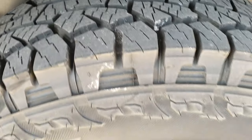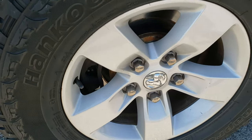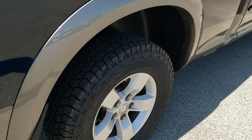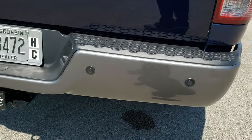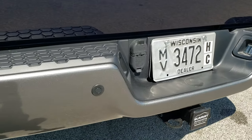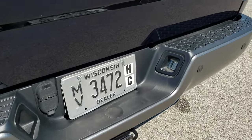Back tires have just as much tread as the front tires. Factory alloy rims back here as well, no scuffs or scrapes. Four-wheel disc brakes on this truck. As we come around to the back, you'll notice it does have the reverse parking sensors. Full towing package, which includes receiver hitch, four-pin and seven-pin wiring.